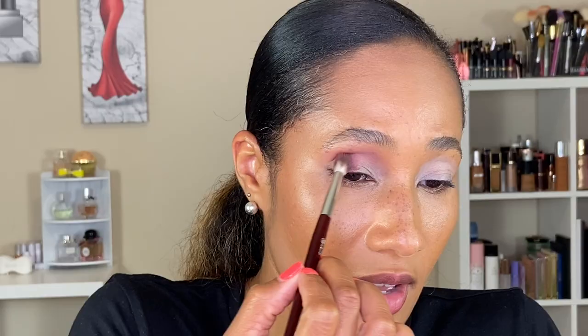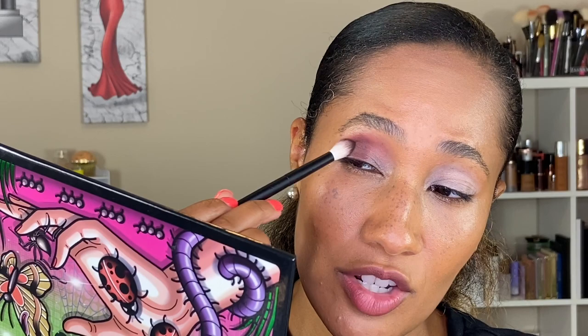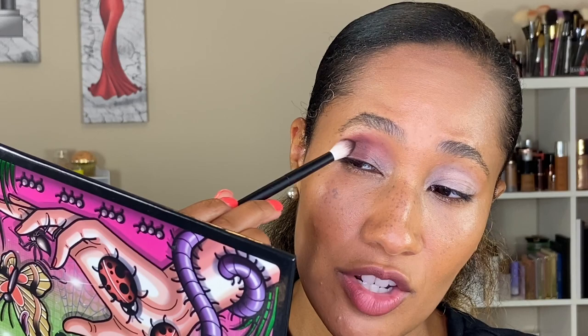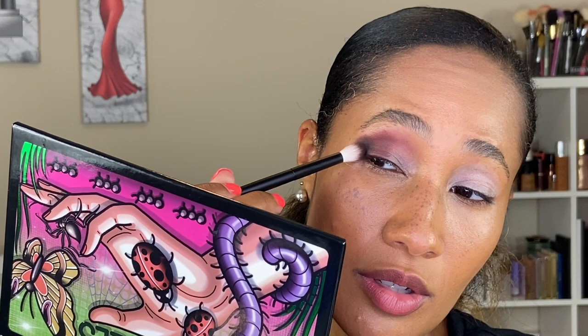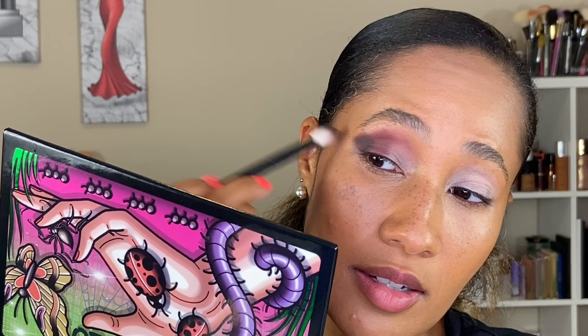Blending it into the crease, keeping it toward the outer crease area — I don't want to bring it too far in. Now going in with the shade Spider using my reference number 15 brush, filling in the space along the outer edge of the eye. I'm packing that shade there and then starting to flick it out to create a more winged effect for this look.